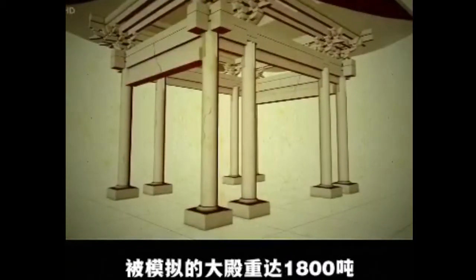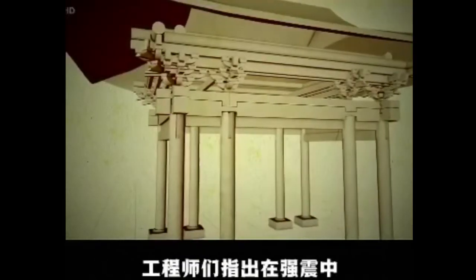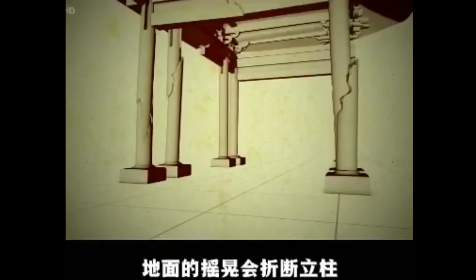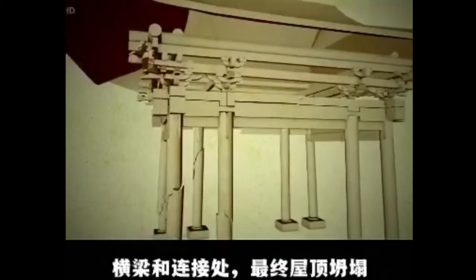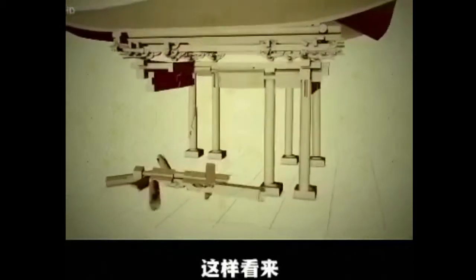For a large hall that is 1,800 tons, engineers highlight areas that are vulnerable during the most powerful quakes. The Earth's movement could snap the columns, fracture the beams or joints, or topple the roof. It seems a tremor would be catastrophic.